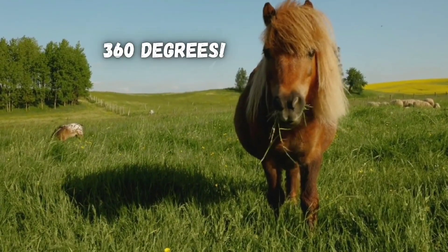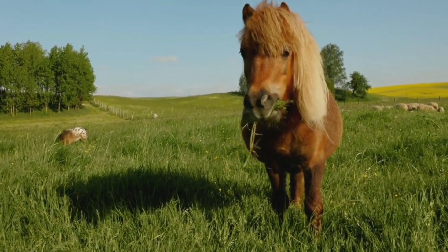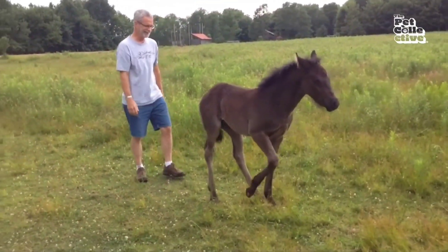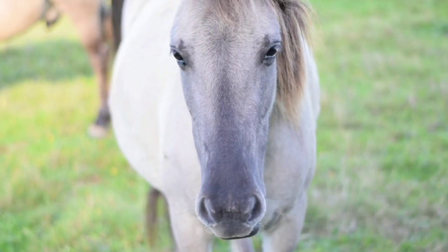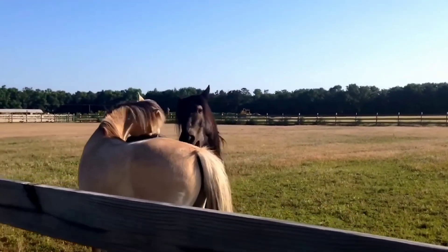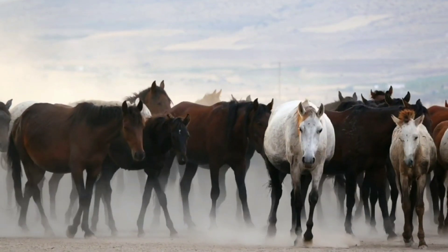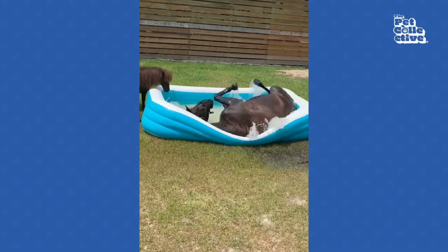While horses see almost 360 degrees around them, they have a blind spot behind them and a small triangular blind spot 3-4 feet in front of them because of their nose and wide-set eyes. They're also colorblind by our standards and can't see the color red, so they only see the world in shades of muted blue and green.